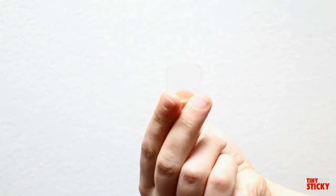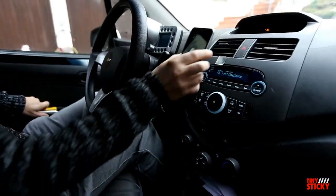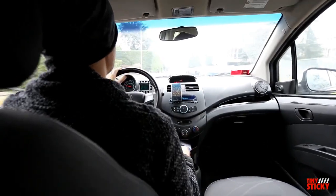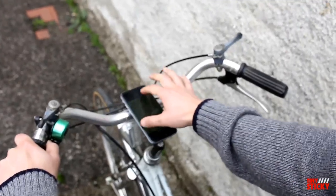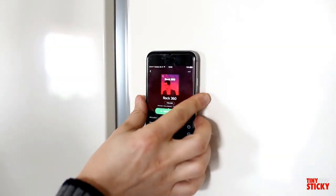Tiny Sticky is the smallest super sticky pad there is. Simply place Tiny Sticky on your dashboard and attach your phone for instantaneous safe hands-free driving. Its adaptive nature means you can peel it off and place it on other smooth surfaces for full grip — use it for hands-free navigation while cycling or anywhere else you need to attach your phone.